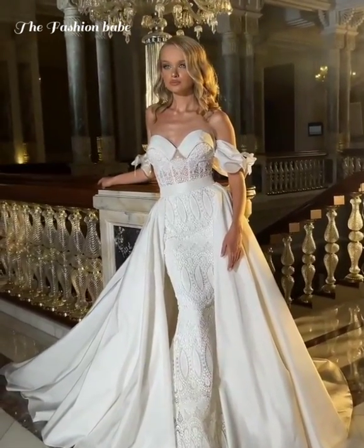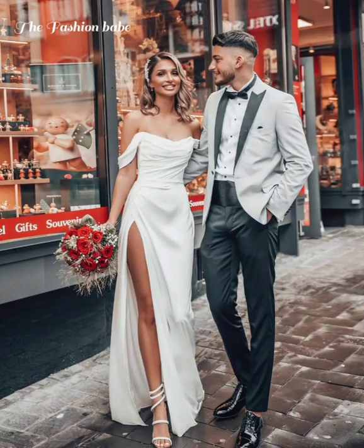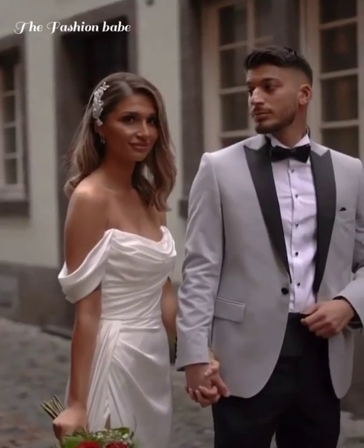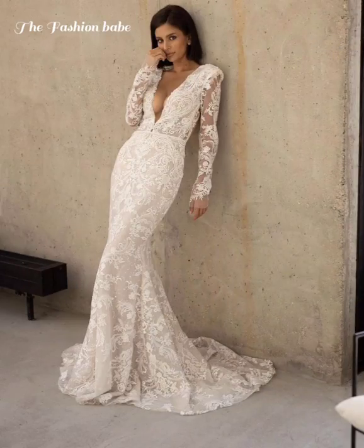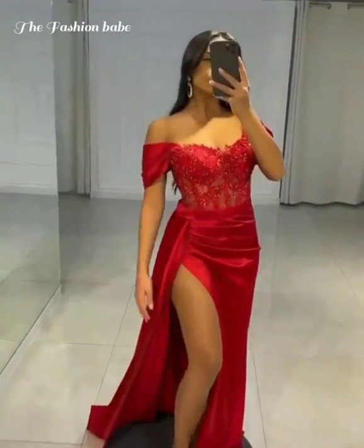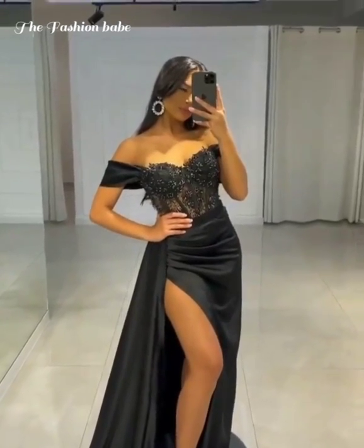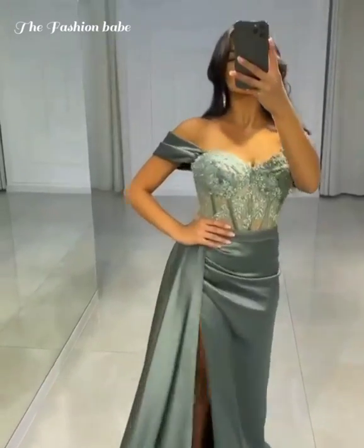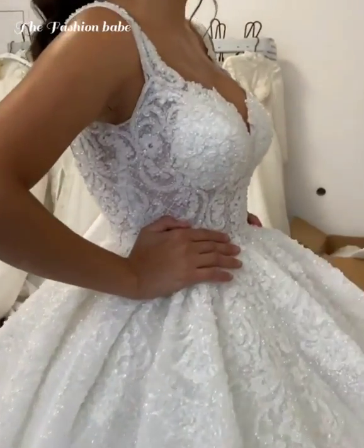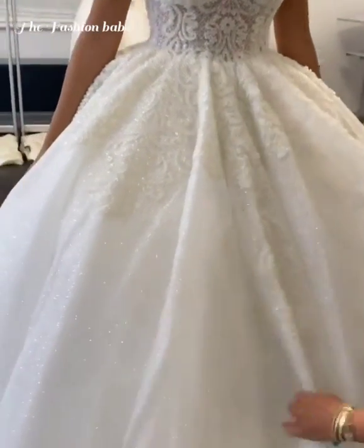You'll also need to find a great bridal salon. Do your homework before making appointments, since you don't want to waste time at a shop that doesn't carry dresses you like or has terrible customer service. Get referrals from married friends and check online reviews to find shops with a solid reputation. Call the boutique or salon ahead of time to get the lowdown on its inventory, price range, and styles before you make your visit.